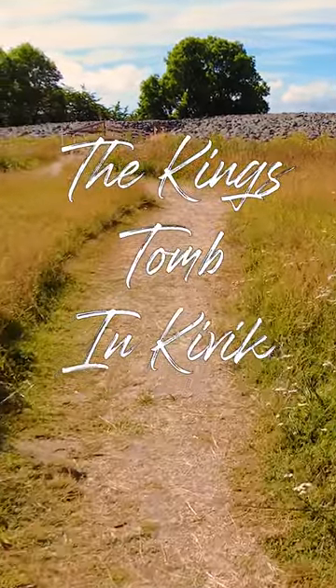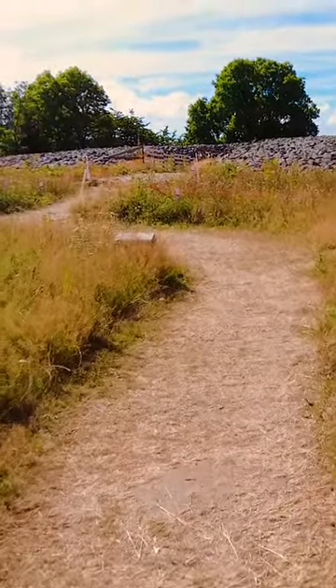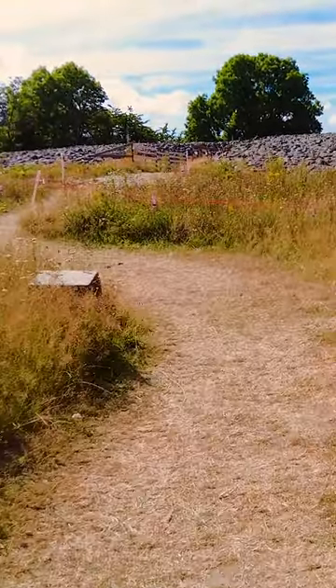The King's Tomb in Kyivik is one of Scandinavia's largest tombs from the Older Bronze Age, that's about 1500 BC.